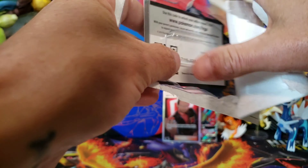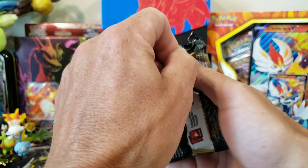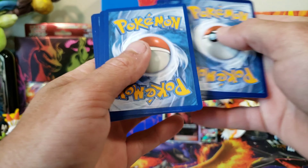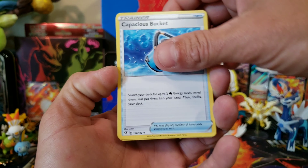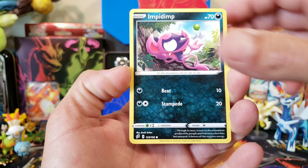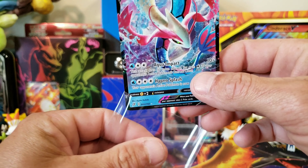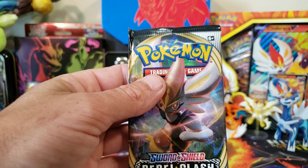We got another Cinderace and a Toxtricity pack from the second Bolton blister. From those packs: psychic energy, Morpeko, Capsakid, Rookidee, horror energy, Electabuzz, Honedge, Impidimp, Magmar, reverse Binacle, and we got a Melodic V — one of the nicest V cards from Rebel Clash. We'll take it!